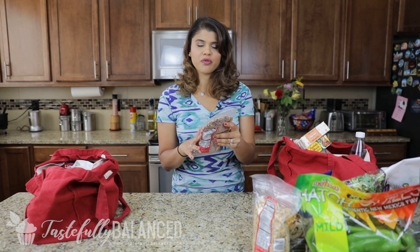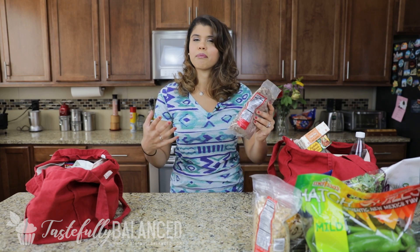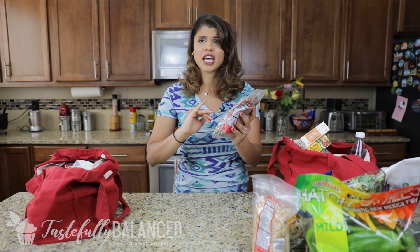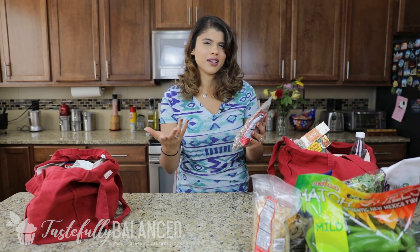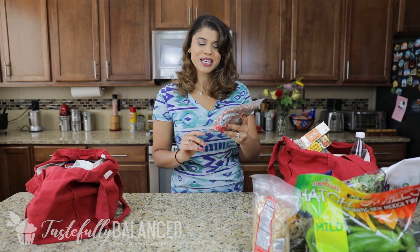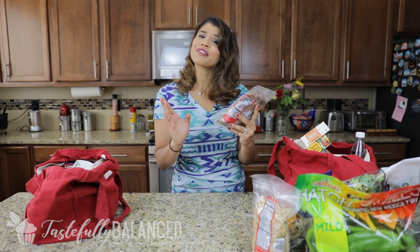Pecans are one of my favorite nuts along with walnuts, but walnuts always come in a big bag at Trader Joe's and I can't always use them all before they go stale. So I like this smaller bag of pecan pieces. I'm going to be making chocolate chip cookies later, so this is perfect to throw in there.